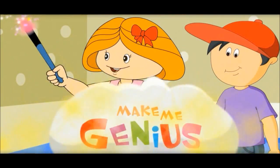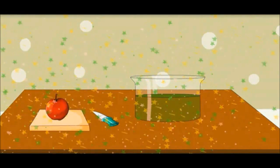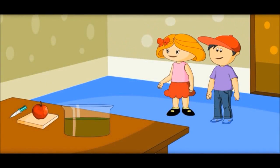Let's see an experiment on what happens inside the stomach. Let me show you how gastric juices in the stomach burn the food which we eat.